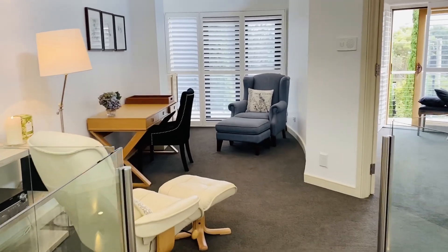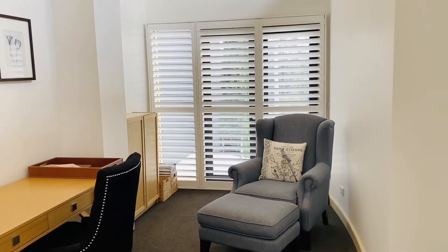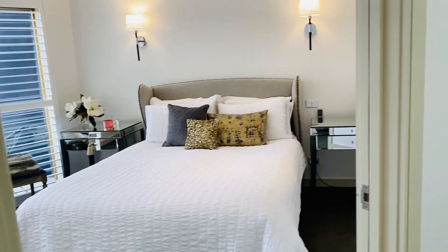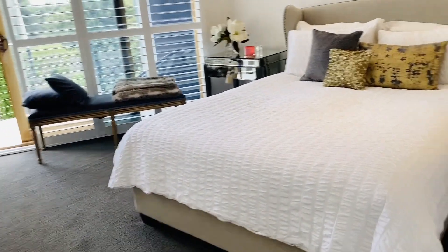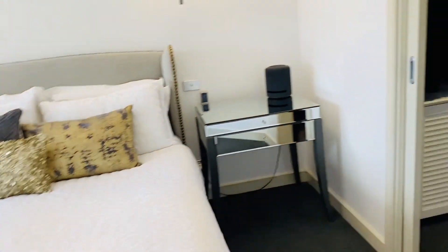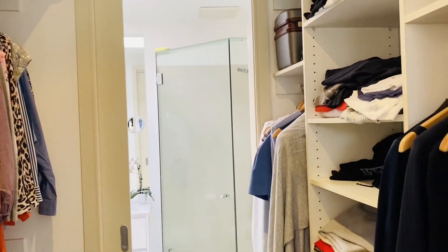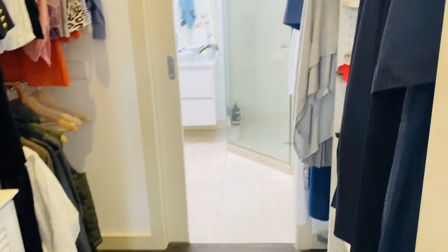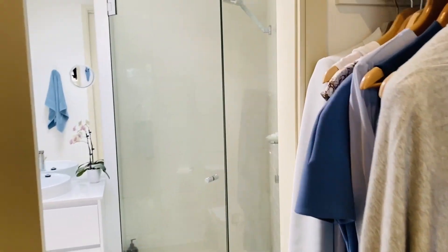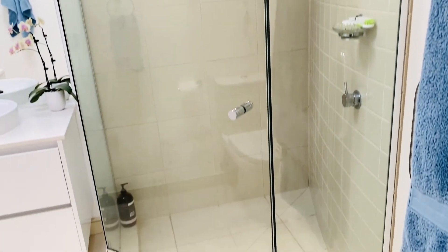You've also got another living area upstairs which is a really good size and has access to a balcony outside. And then you've got the absolutely stunning master bedroom, which has a beautiful balcony overlooking the Esplanade. You've got walk-in robes — really good size walk-in robes.